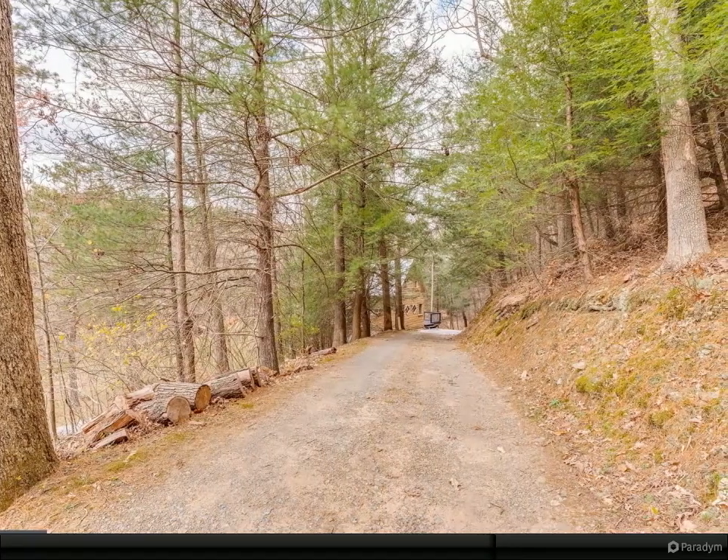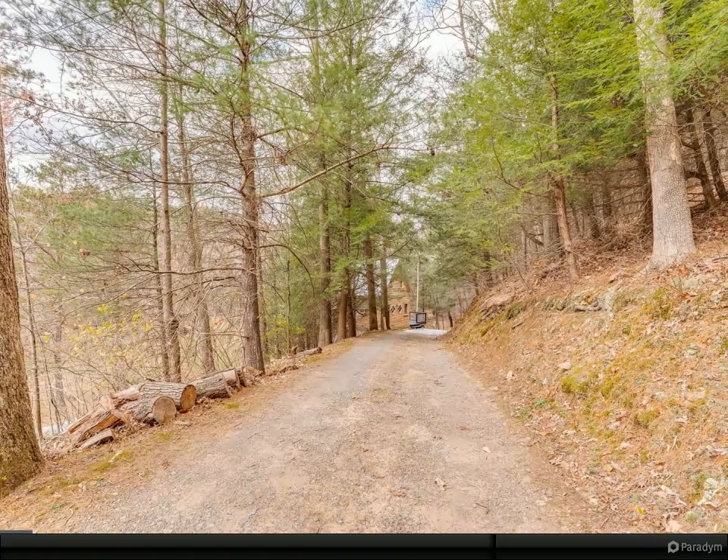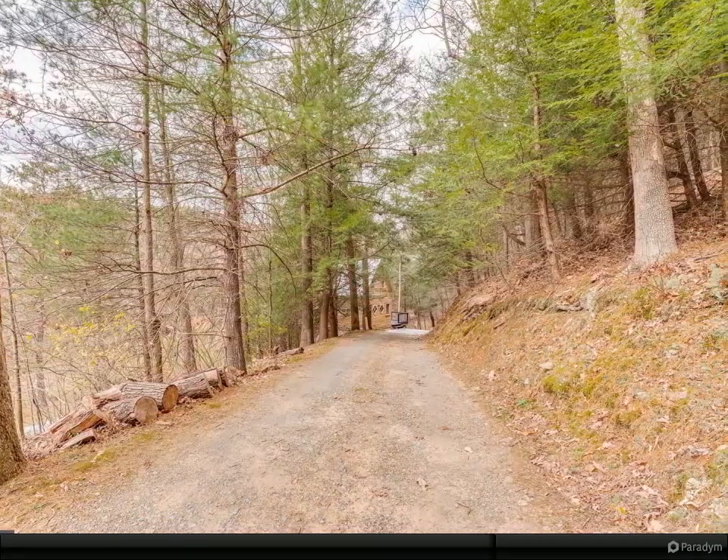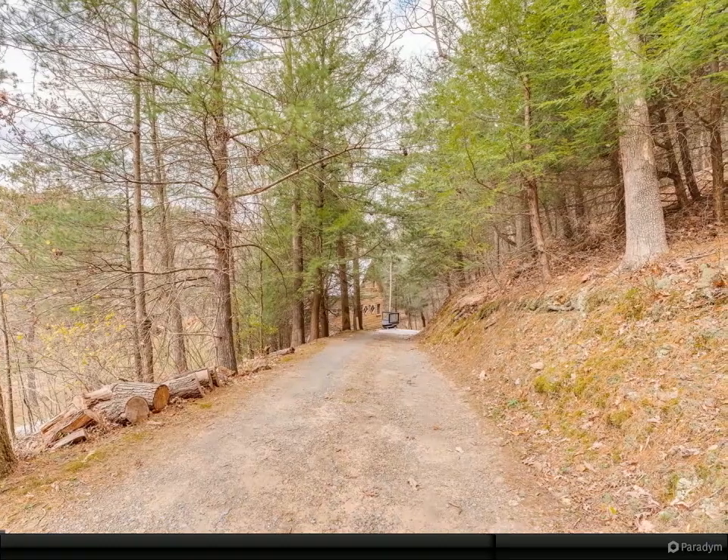Enjoy your evenings out on the oversized wraparound deck looking at views of the creek and pasture land. Want something larger? Not a problem — with another buildable lot next door, you could build another cabin for investment purposes or build your dream home.